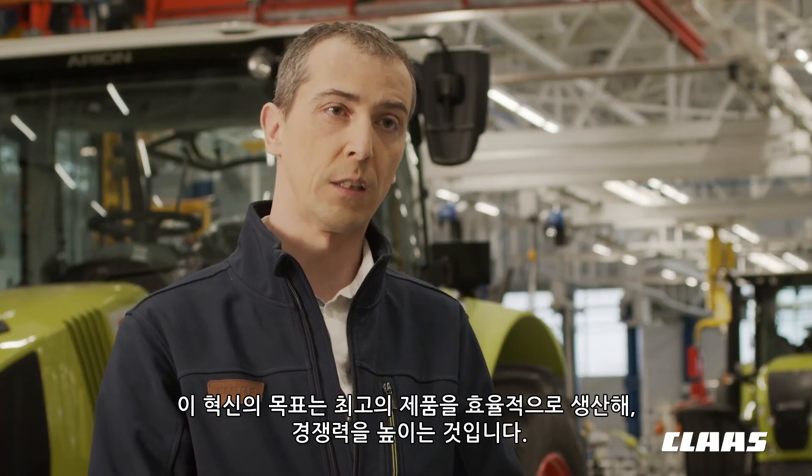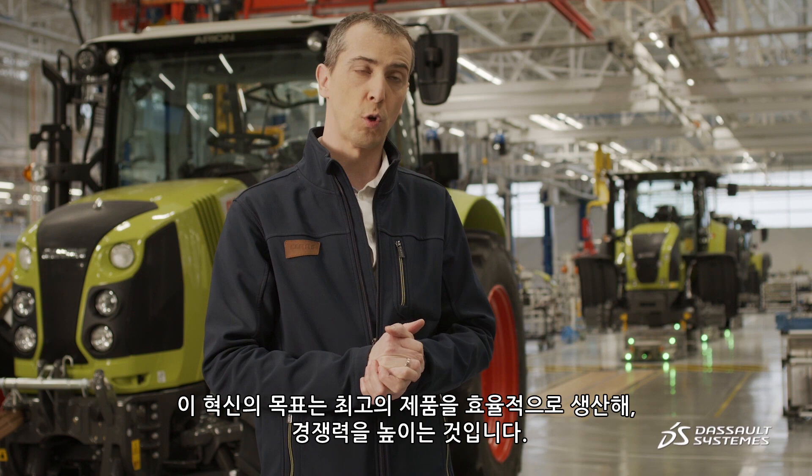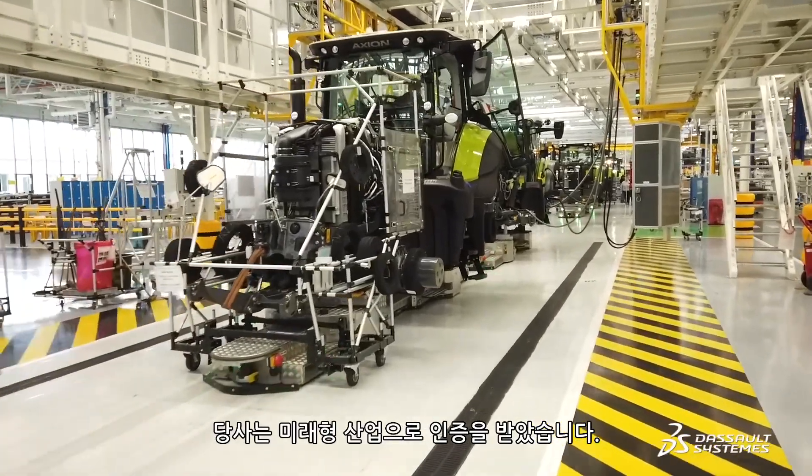The final goal of this transformation is to be first-time right and also more competitive. We have been certified Industry of the Future.